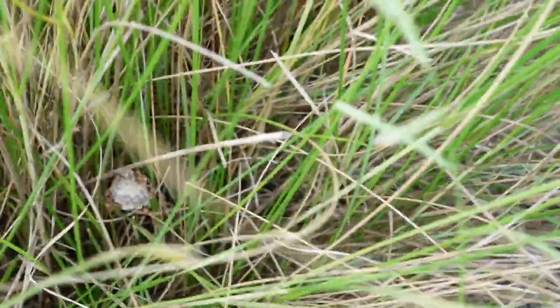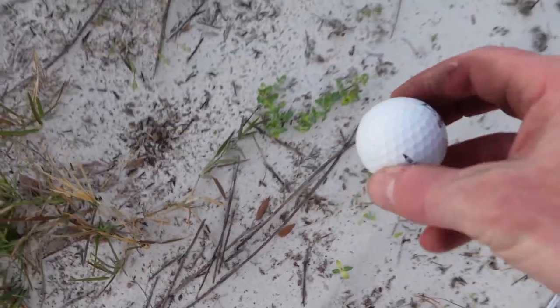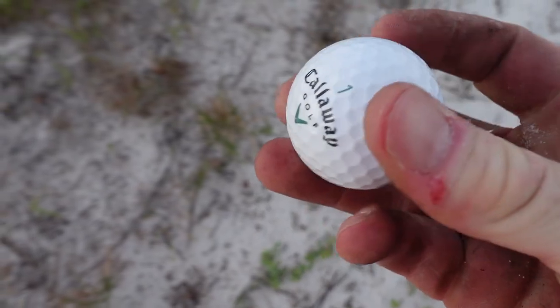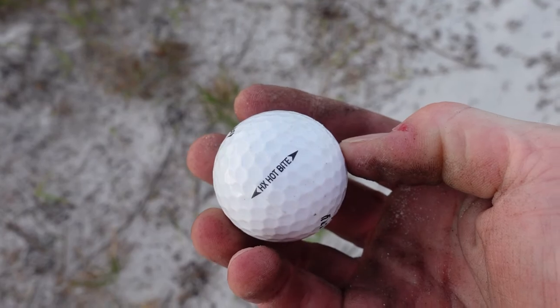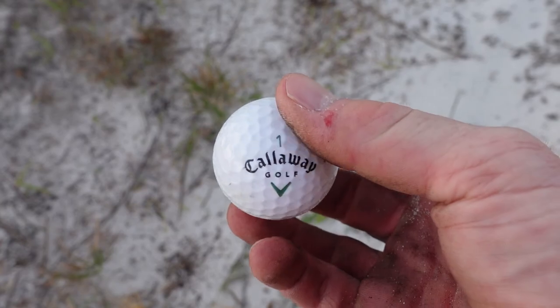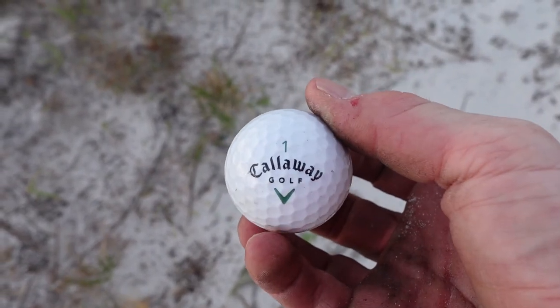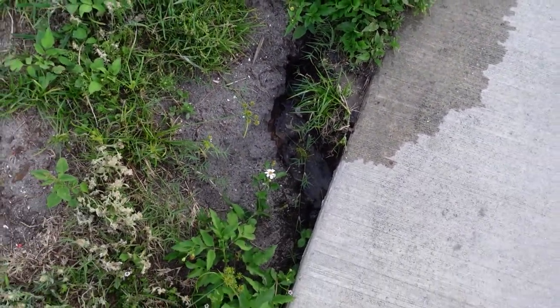We don't want any part of that — if there's anything in there it can stay in there. I actually came out of the bushes because I thought I saw something over here. Callaway Golf number one — HX Hot Byte. I know I haven't seen that one before, that's kind of cool.